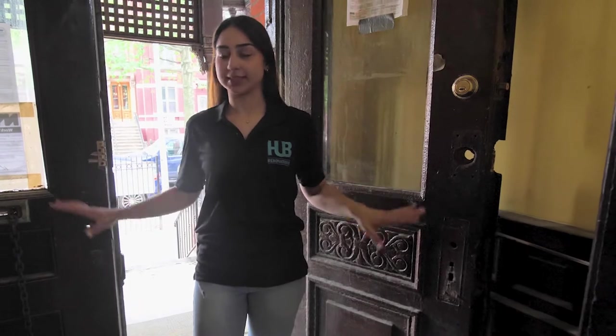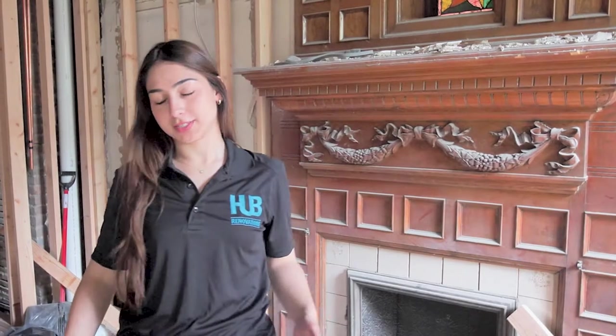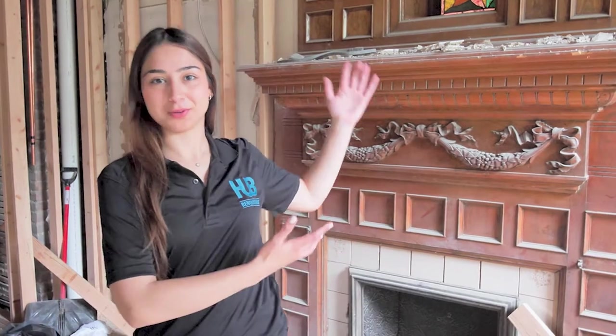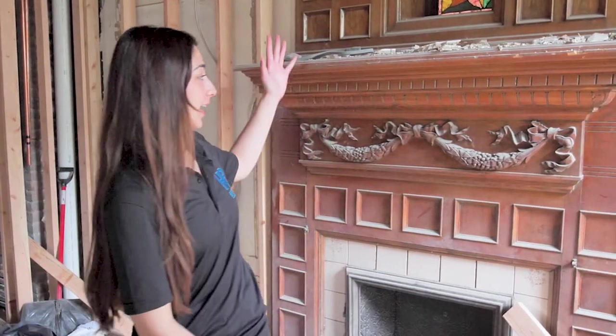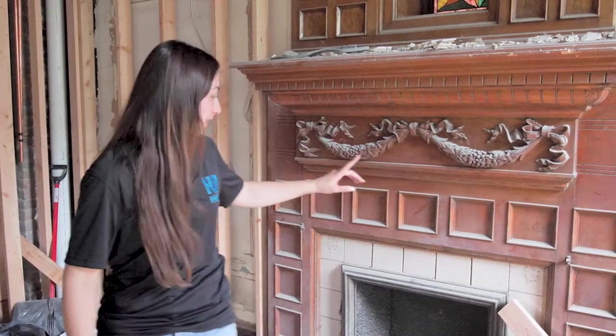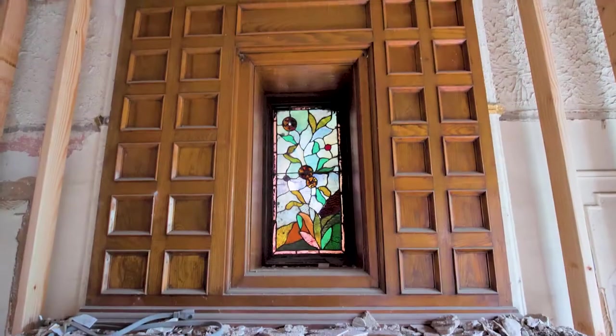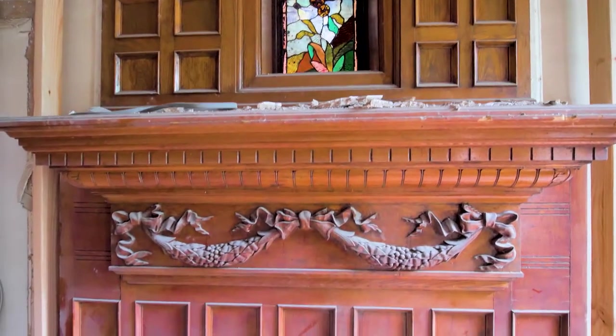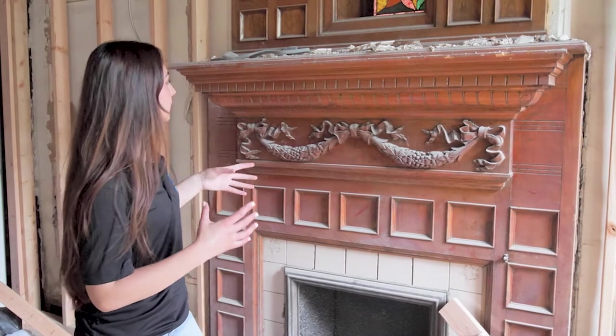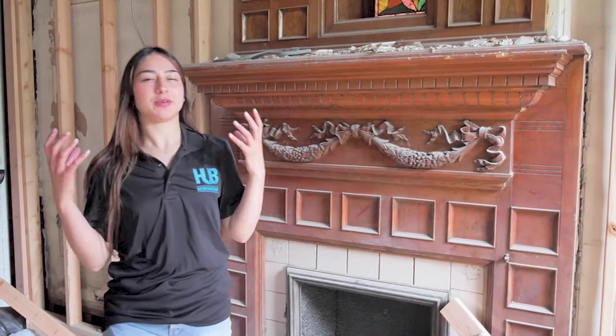I can't wait for you guys to see what this place is going to look like once we're done. A brownstone wouldn't be a brownstone without this beautiful fireplace right in the middle of the living room, and this is exactly what we have here. This type of detail you can't find in a modern home — with the stained glass and the wooden elements, it's just so gorgeous and stands out. But the colors are a little outdated and it needs to be revamped.